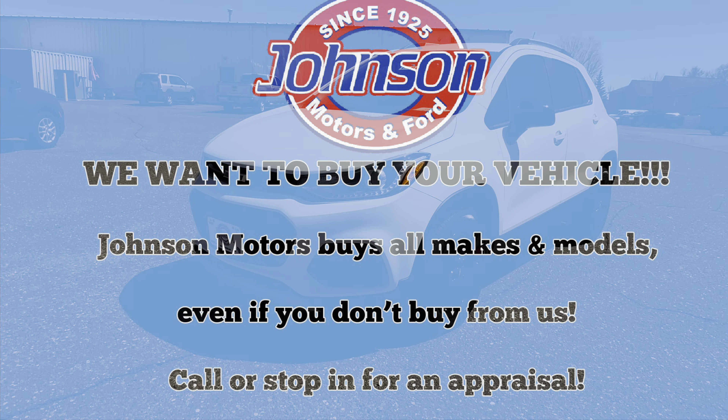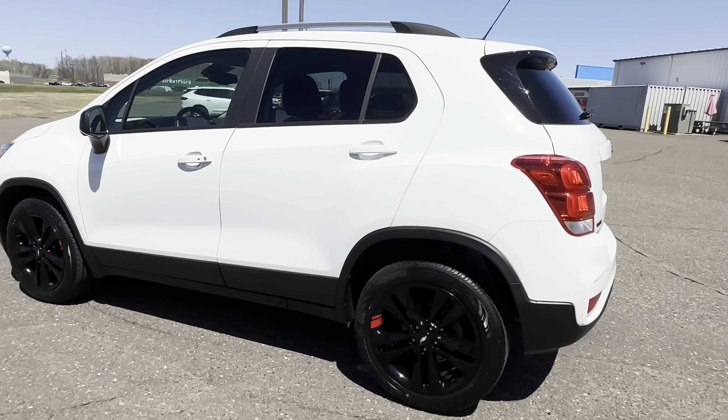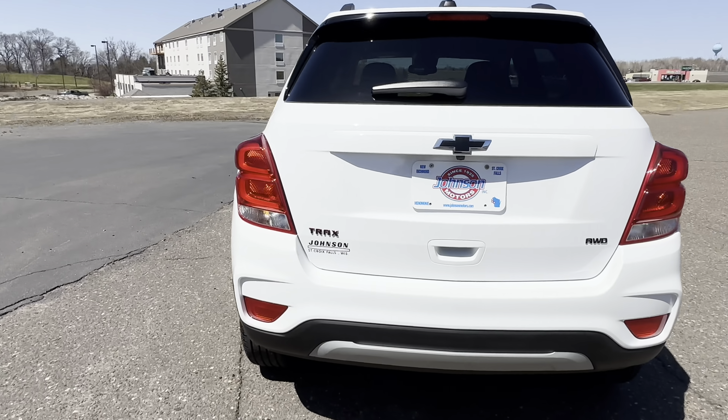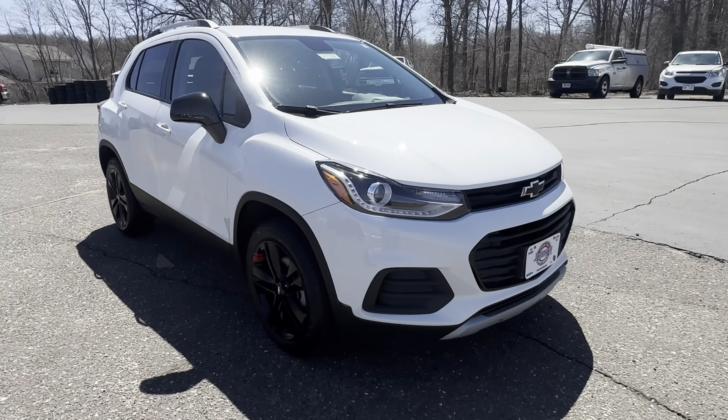Hey guys, this is Emily at Johnson Motors up in St. Croix Falls, bringing you a 2021 Chevy Trax LT. This is a local one-owner trade, smoke-free, accident-free, and it has 25,000 miles.